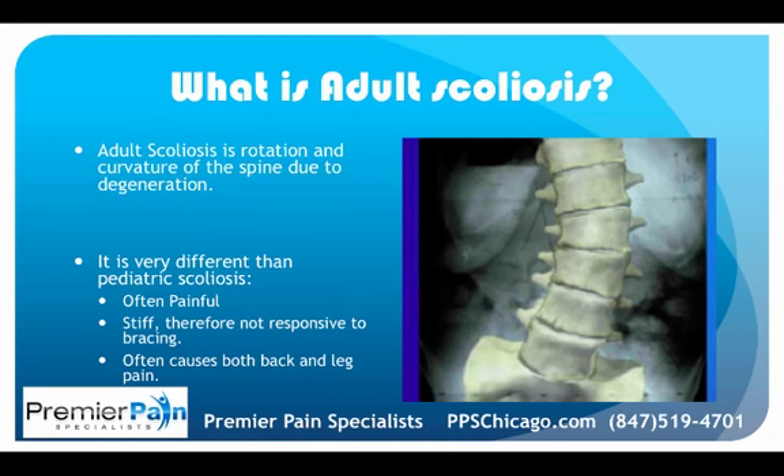Adult scoliosis involves rotation and curvature of the spine due to spinal degeneration. It's very different than pediatric scoliosis — it's typically painful, whereas pediatric scoliosis is not. It's stiff and therefore not responsive to bracing, while adolescent scoliosis is flexible and does respond to bracing. It often causes both back and leg pain: back pain from arthritis, and leg pain due to nerve roots getting pinched, causing spinal stenosis.